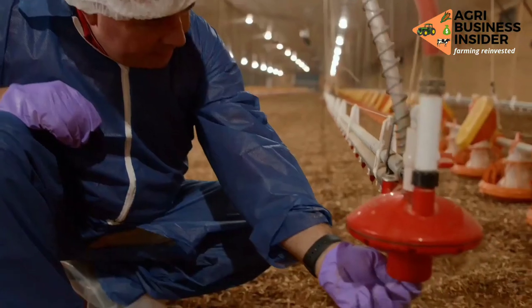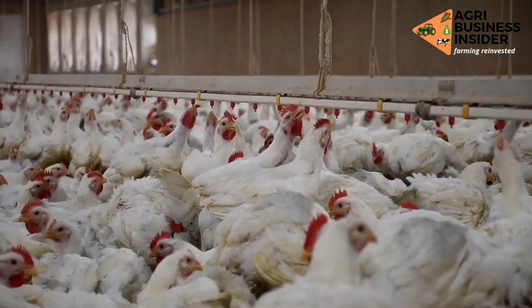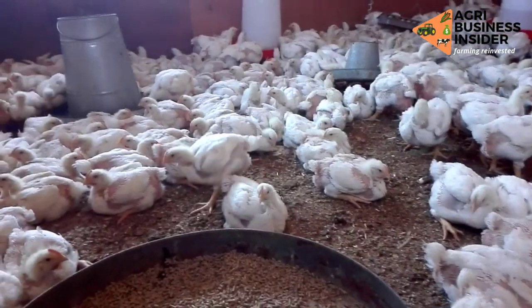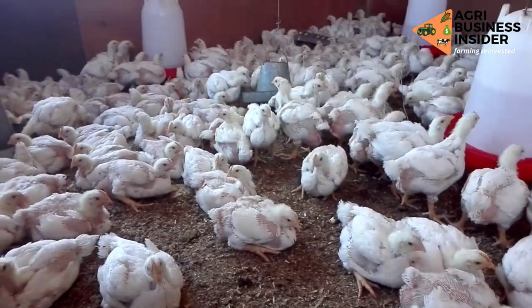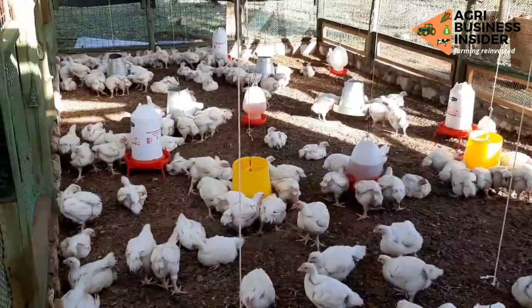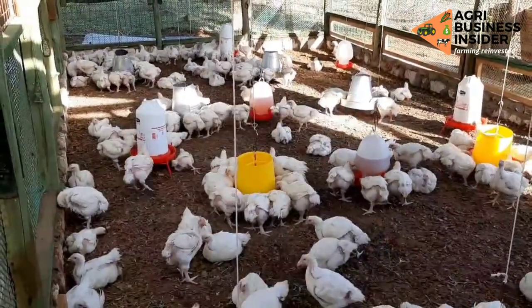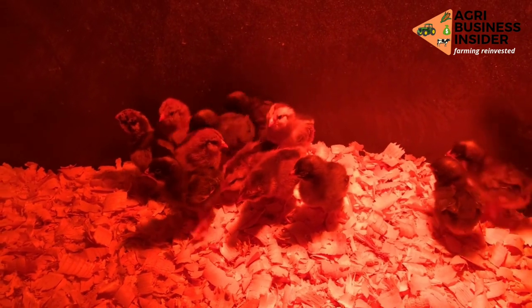Another benefit of the red hot pepper powder is that it reduces heat stress. The pepper contains vitamin C, which helps in lowering heat stress effects, hence preventing diseases such as water belly that affect broiler birds. This reduced heat stress and overall body stress will lead to increased production.